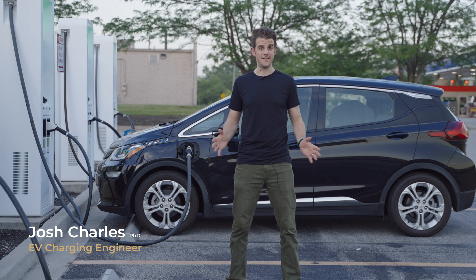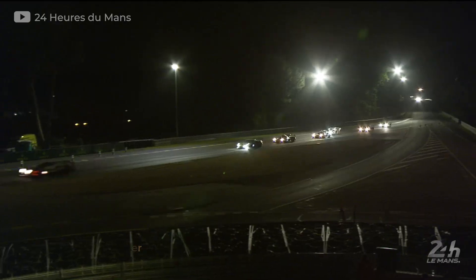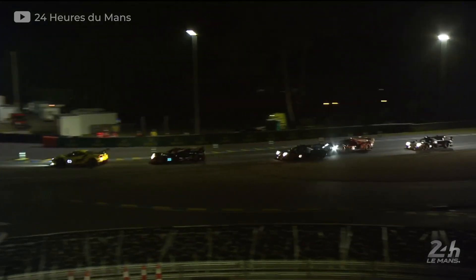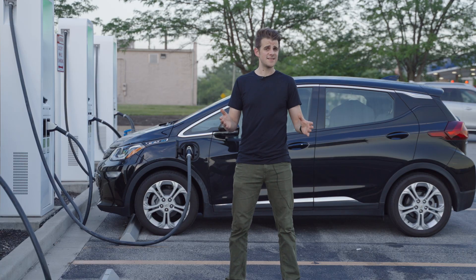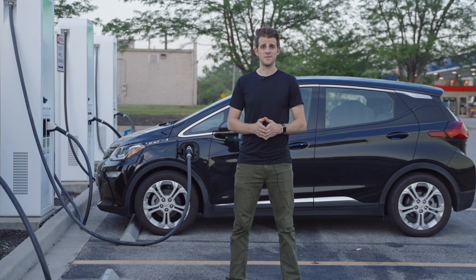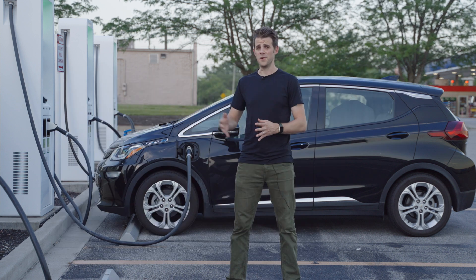We Americans drive a ton. As my friend Rohit said, in Europe they came up with the 24 Hours of Le Mans as this great test of driver and vehicle endurance. And then we Americans say, I'm just going to drive eight hours to the race, get some Chick-fil-A, and go home.